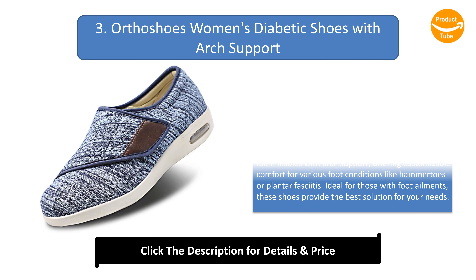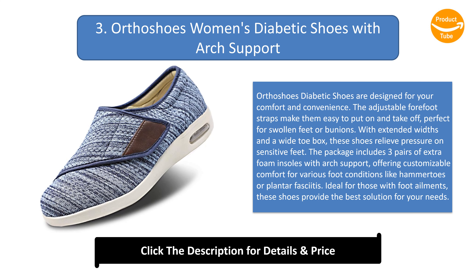Number 3: Ortho Zoos women's diabetic shoes with arch support. These diabetic shoes are designed for comfort and convenience. The adjustable four-strap design makes them easy to put on and take off, perfect for swollen feet or bunions. With extended widths and a wide toe box, they relieve pressure on sensitive feet. The package includes three pairs of extra foam insoles with arch support, offering customizable comfort for conditions like hammertoes or plantar fasciitis.